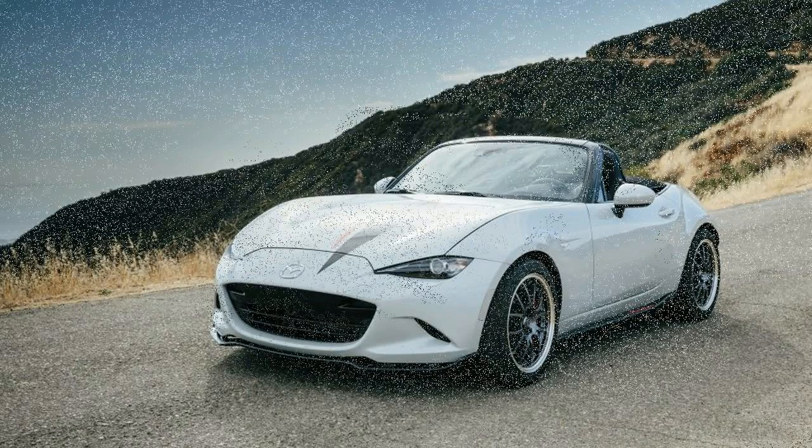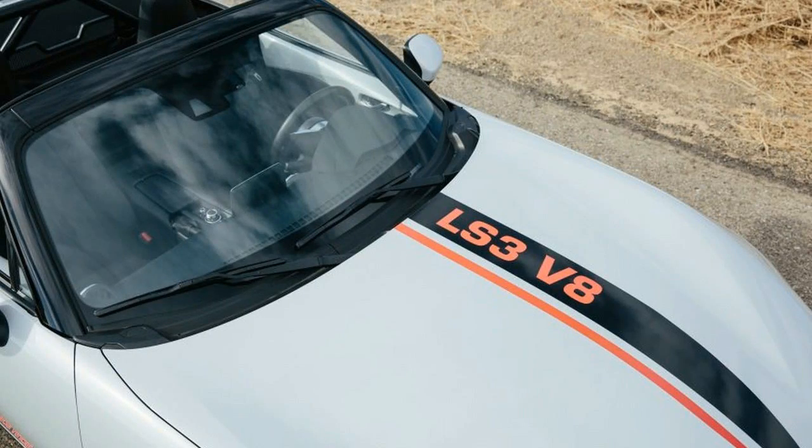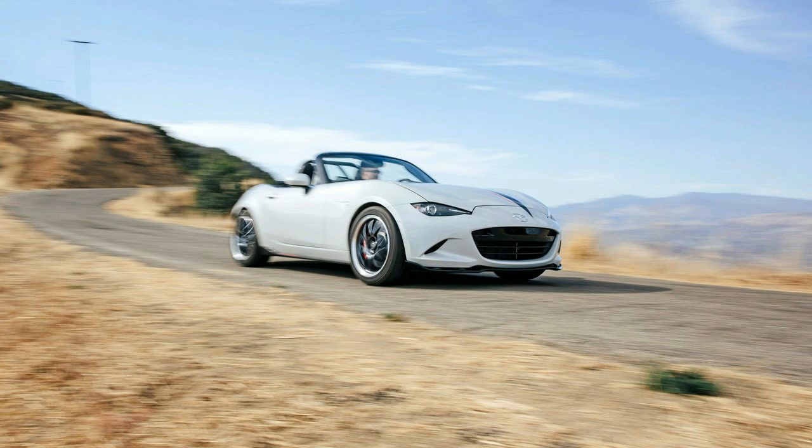So here, in the tradition of land speed record dudes, the Bigfoot monster truck, and Marbury v. Madison, comes Flying Miata's 2016 MX-5 with a stone cold V8 in its nose. Cramming V8s into MX-5 Miatas is now a classic American handicraft.